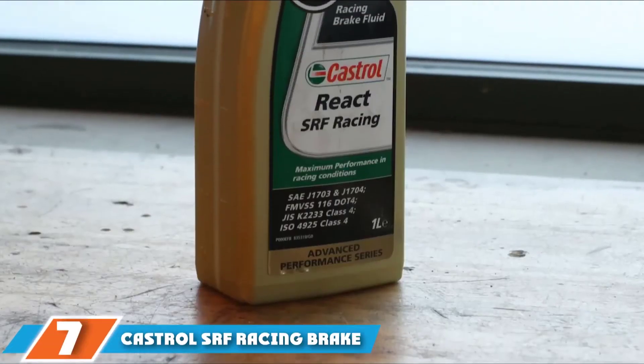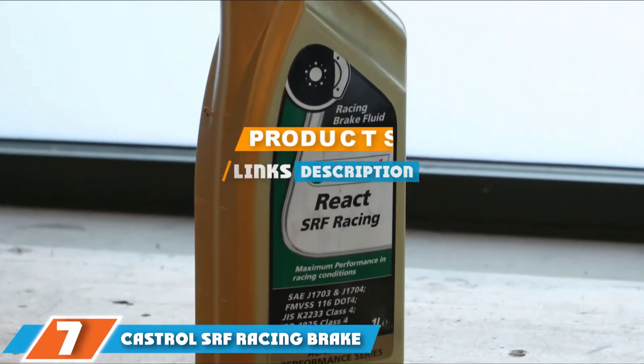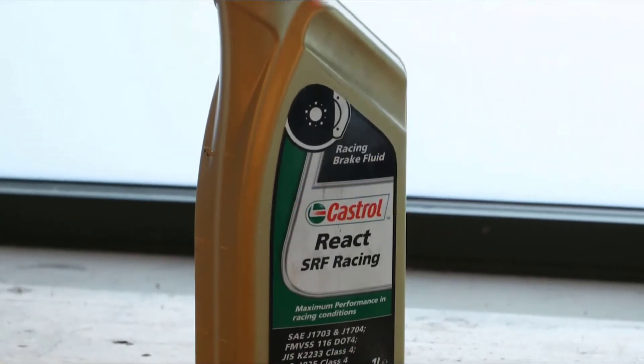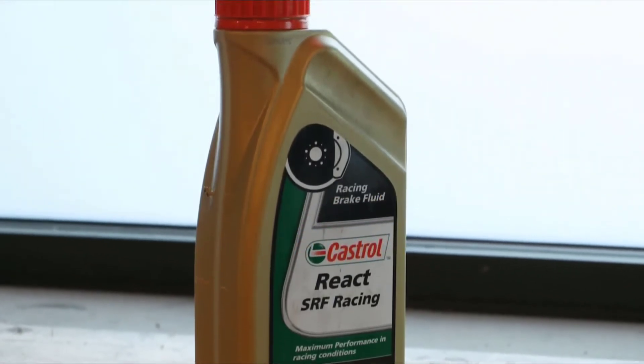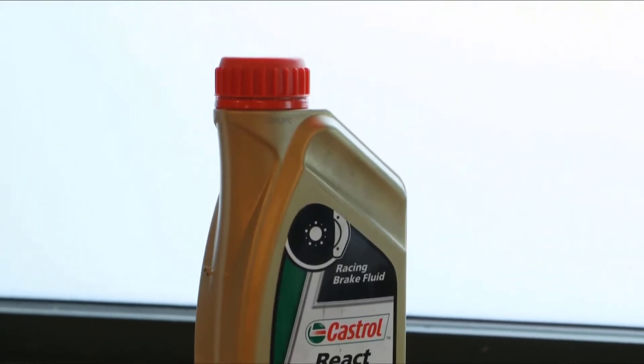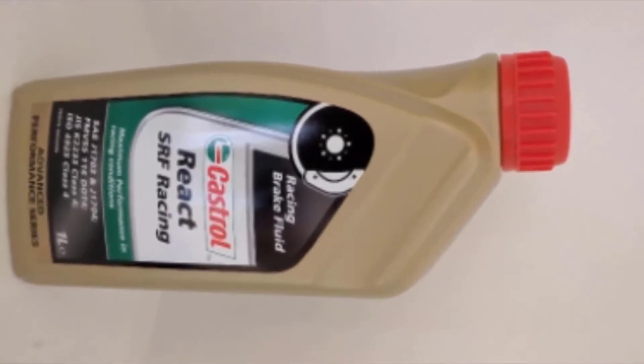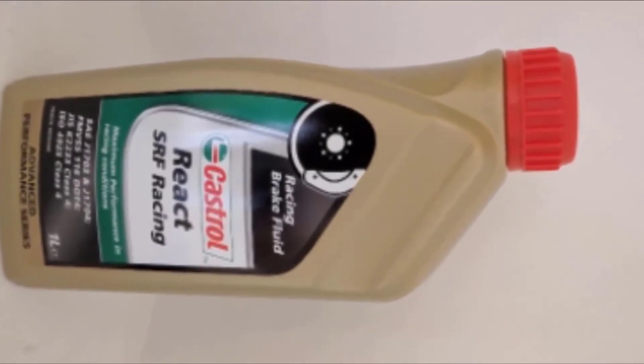At number 7 on our list, we have Castrol SRF Racing Brake Fluid. This brake fluid features a European formula with very high wet and dry temperature ratings. It exceeds DOT 3 and 4 specifications and provides superior braking performance when you race or rally. The product also has excellent anti-vapor lock features.